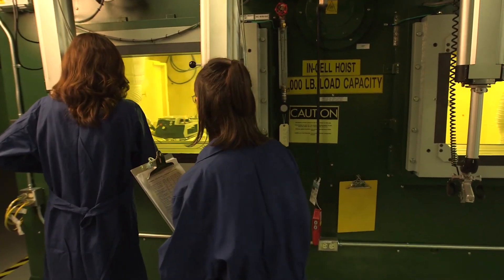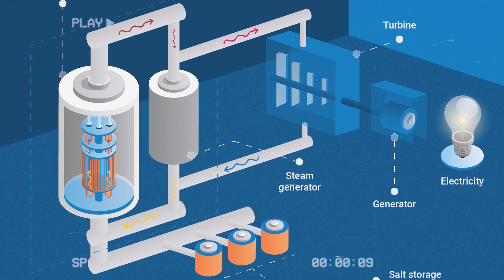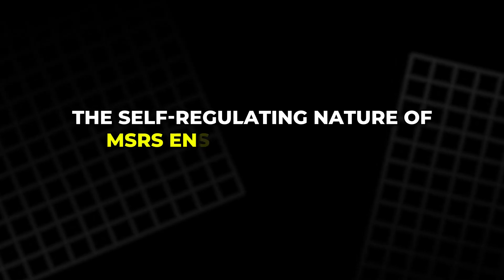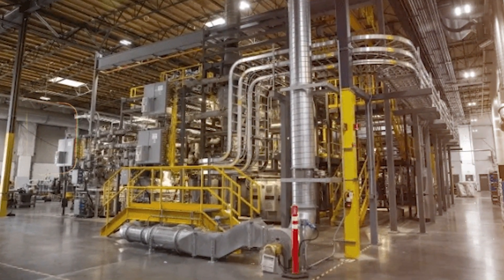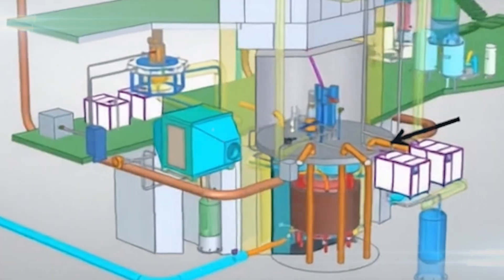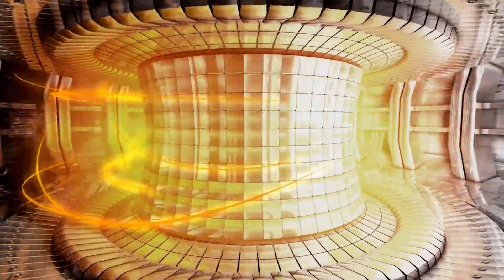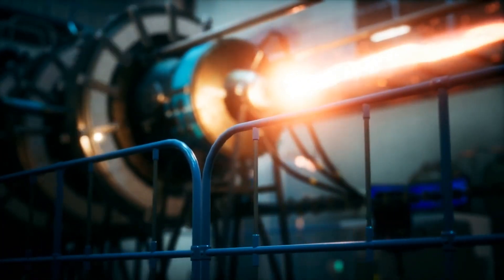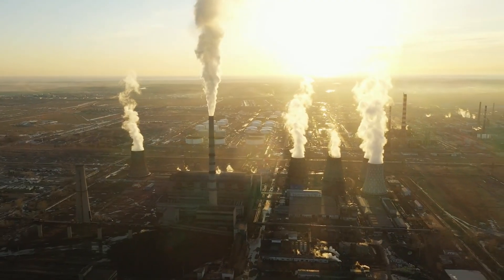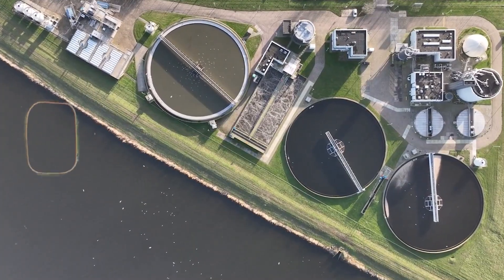MSRs offer a different approach by using liquid fuel, which not only acts as the fuel but also as the coolant, making them safer and more efficient. The self-regulating nature of MSRs ensures that as the temperature increases, the fission rate decreases, preventing catastrophic failures. The liquid fuel allows for much better heat transfer, and the reactor can operate at much higher temperatures, providing superior efficiency compared to traditional water-cooled reactors. This higher temperature also opens up opportunities for industrial applications beyond power generation, such as desalination and hydrogen production.